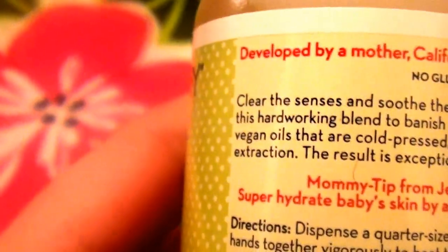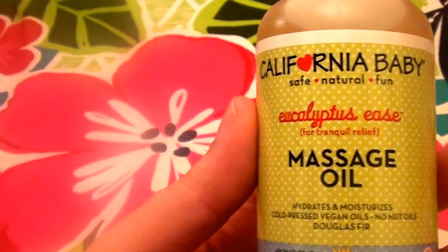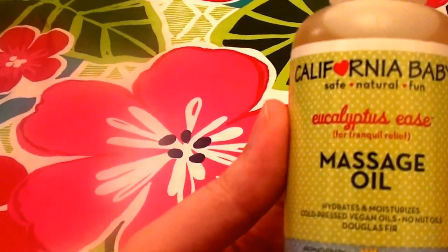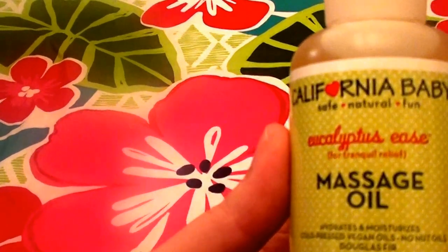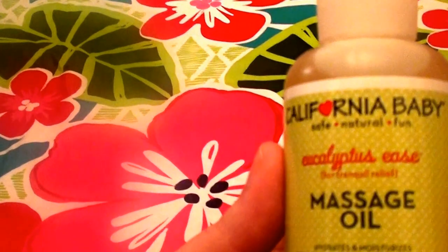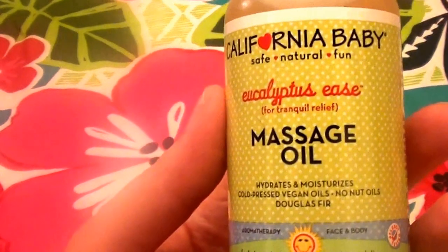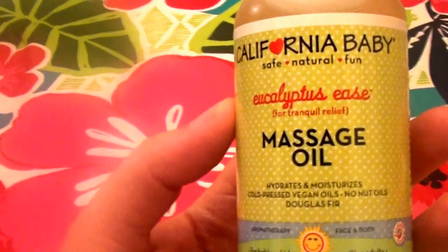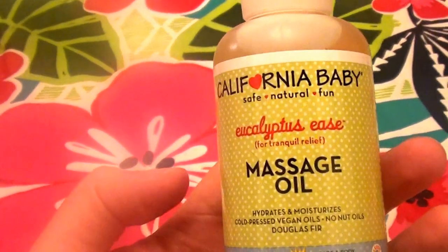I'll let you guys read the back label. Sometimes with the camera you just wish there was more focus. Anyway, I've really been enjoying this and loving it. It has helped my sinuses especially at night — I use it as part of my relaxation routine to unwind, calm down, and go to sleep. It's all about relaxation, especially when you're sick.